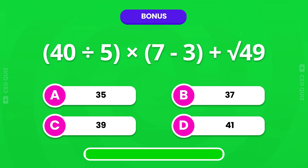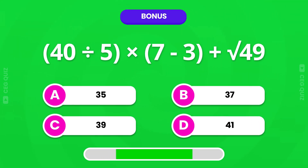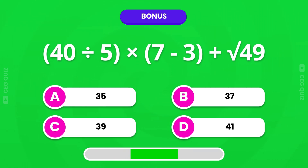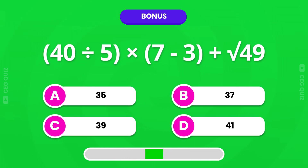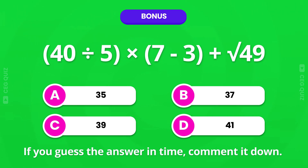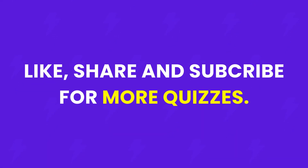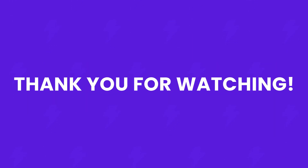Bonus. If you guessed the answer in time, please comment it down. Finally, you completed this math speed test challenge. How did you do? Don't forget to like this video and hit that subscribe button for more exciting challenges. We'll meet you in the next quiz. Thank you for watching. Bye bye.